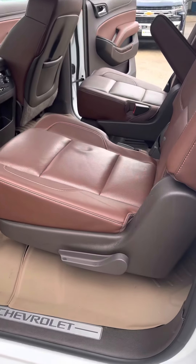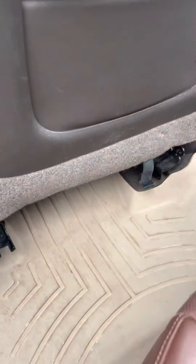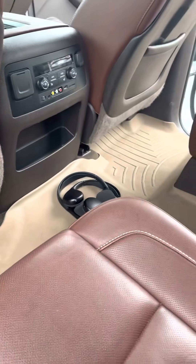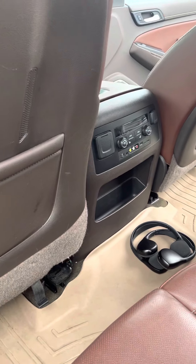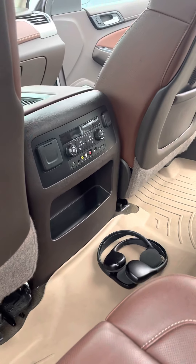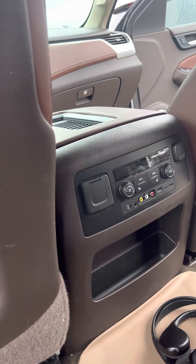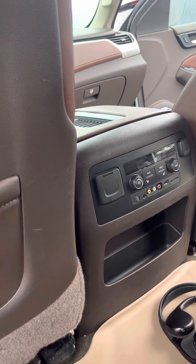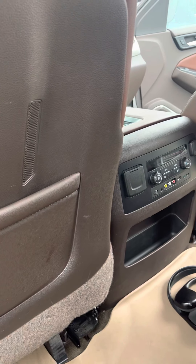The back seats recline as well, and you've got captain seats back here — really nice. The floor mats were bought by my customer who traded it in to help preserve the carpet, and they left them in here. The back seats are heated, they have climate controls back there, and they also have charging ports to plug into.